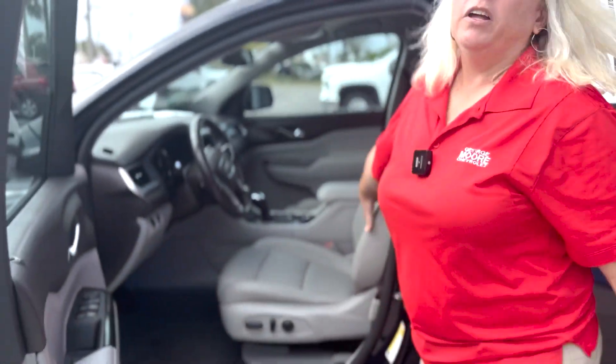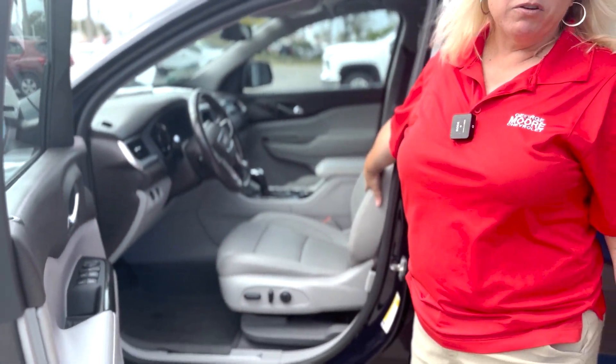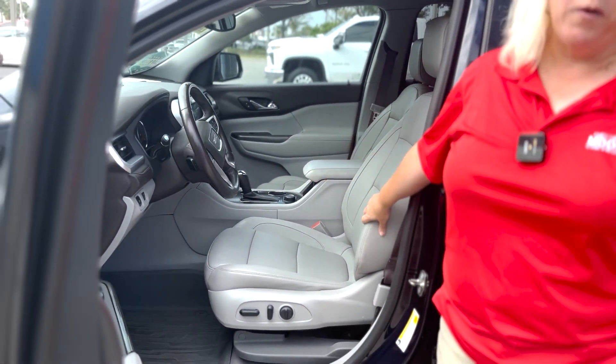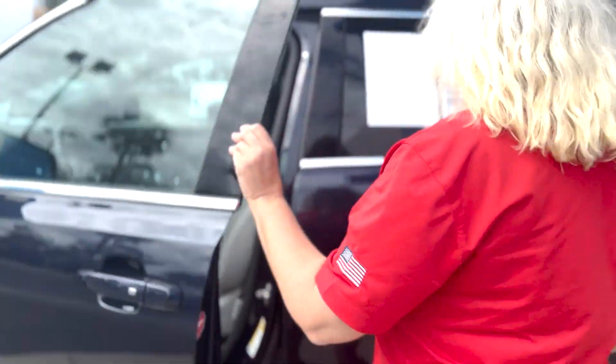Interior — all-leather interior with an 8-way power driver's seat. Absolutely gorgeous, very clean. Already comes with the all-weather mats, super value there. We'll check out the interior more in just a second — I want to show you the back first.